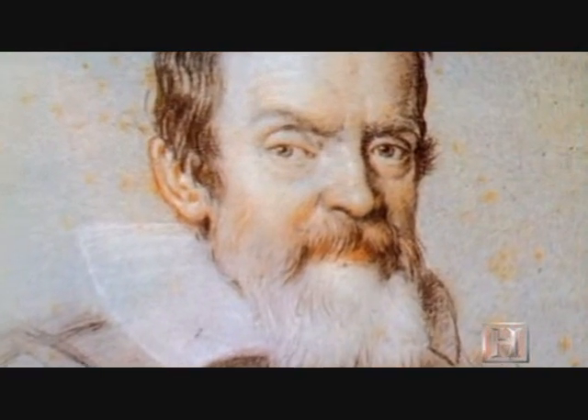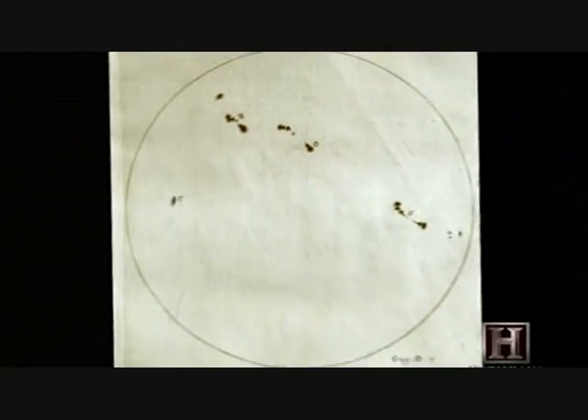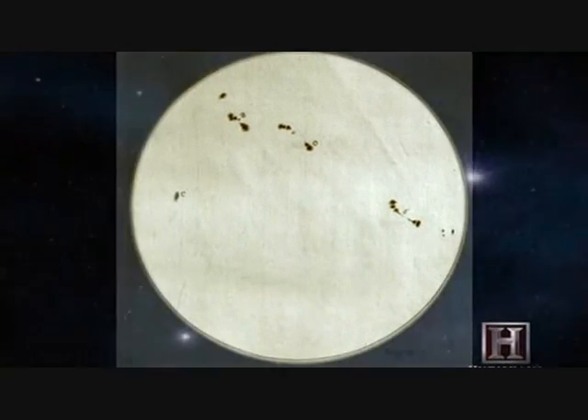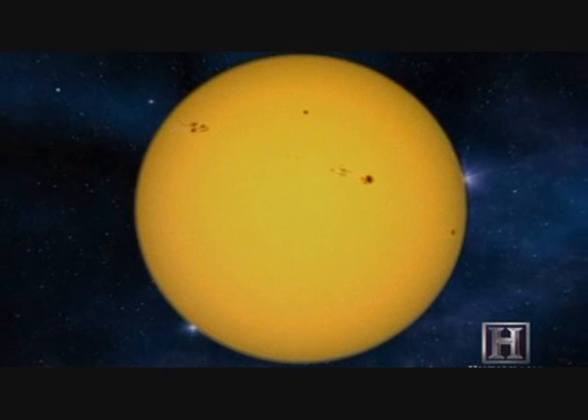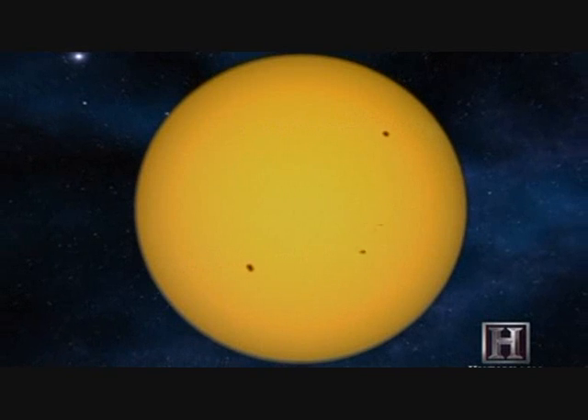Galileo was one of the first modern scientists to observe sunspots. Using a telescope, he projected an image of the sun onto paper and traced it. He realized that the blemishes were moving across the face of the star, which was the first indication that the sun rotated.